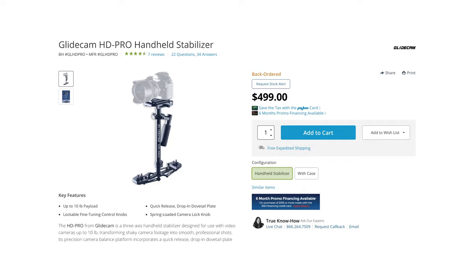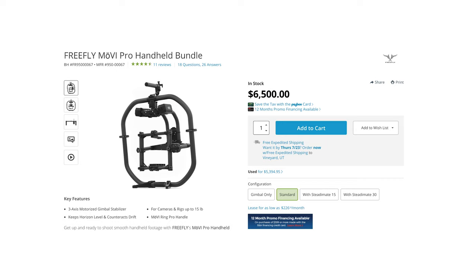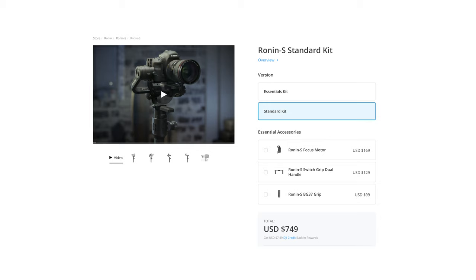To start off, let's talk about the price. You can get a new Glidecam HD Pro for about $500 or a used Glidecam for about $300, which is what I got my Glidecam for. I've been using it for over four years and it's still working like a champ. As opposed to electronic gimbals, the most high-end ones like the Movi Pro go for $6,500 or the Ronin 2, which is about $8,000, or the lower-end electronic gimbals like the Ronin S, which is about $800.